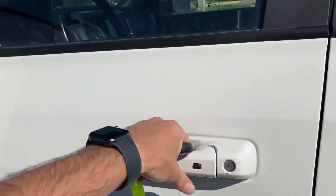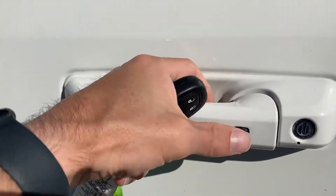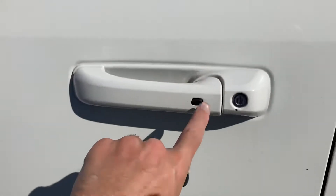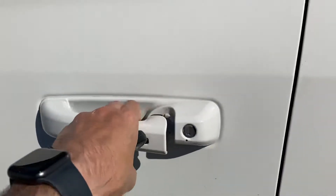Go ahead and pop her open on the inside here. You do have the keyless entry as you can see here on the door handle. As long as the keys are in the vicinity of you, sticking your hand inside the door handle will unlock it, and then that button right there will lock her back up for you.